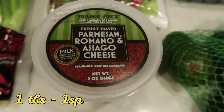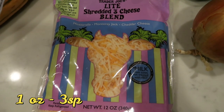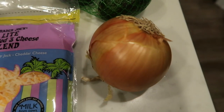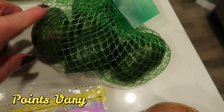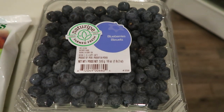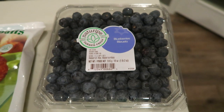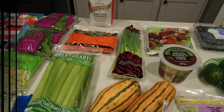Parmesan cheese — I needed it for recipes and I was out. I also grabbed another bag of the Trader Joe's light shredded three cheese blend. They just changed the packaging but the points are exactly the same. A sweet onion for a recipe, a bag of four avocados for my breakfast meal prep that you'll see on Monday, and lastly a big container of blueberries. I got these a couple weeks ago and they were so good. That's everything I picked up at Trader Joe's.